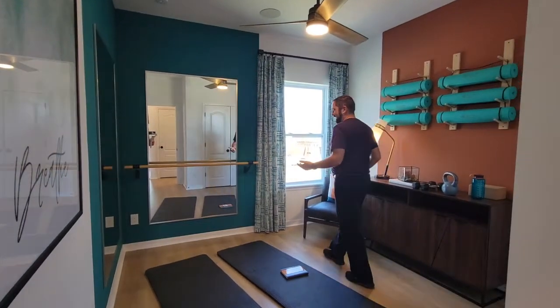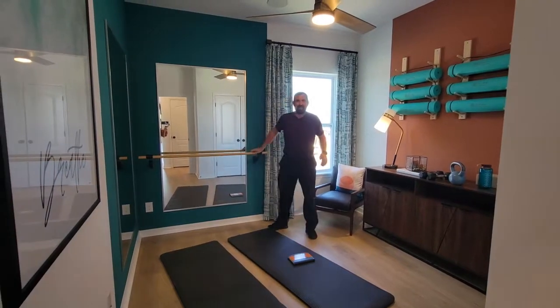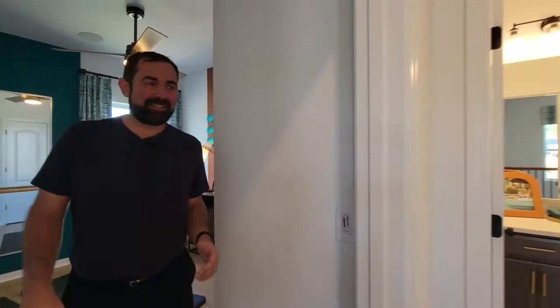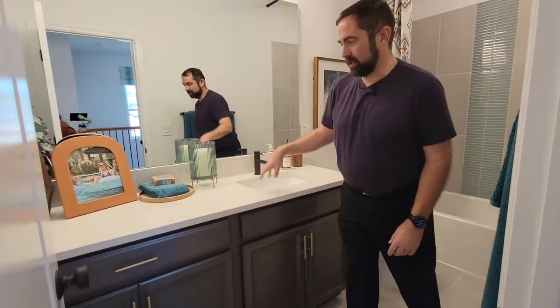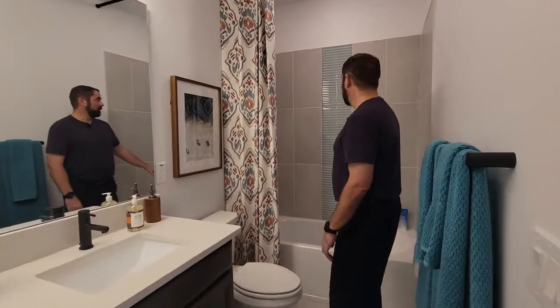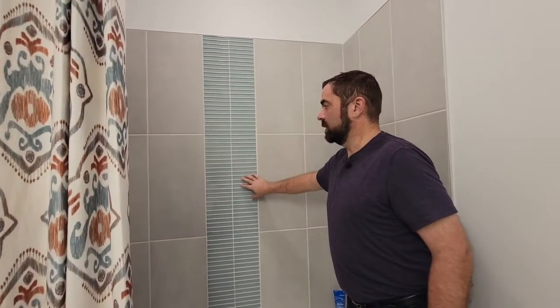Bedroom number three they've made into an exercise room — they even have a ballet bar in here. Anyway, let's go this way. We have a full bathroom here. We have the sink — they probably have an option where you can put two sinks, there's definitely enough space. Toilet behind us, and then your bathtub. I like how they have this tile work in between these grays with a nice light blue tile work as well. So that's beautiful.